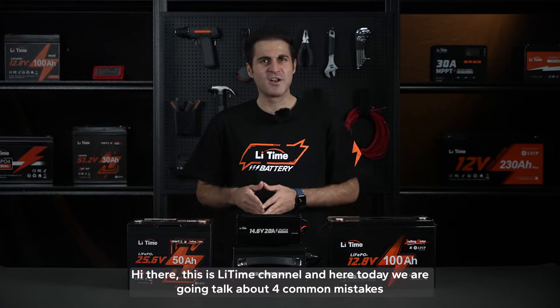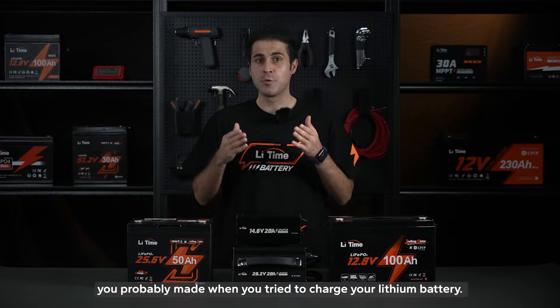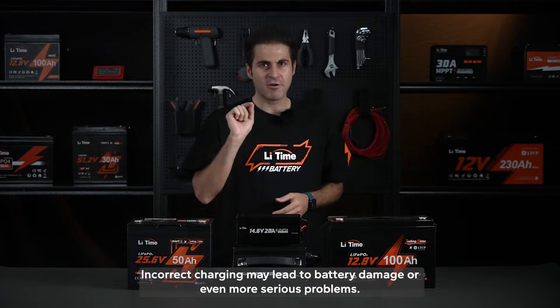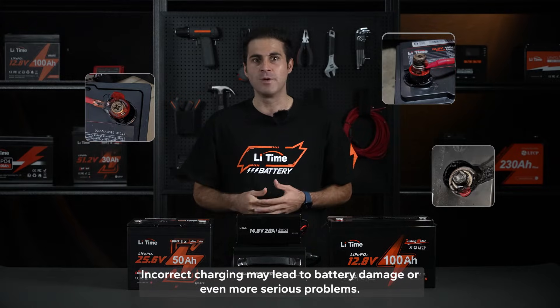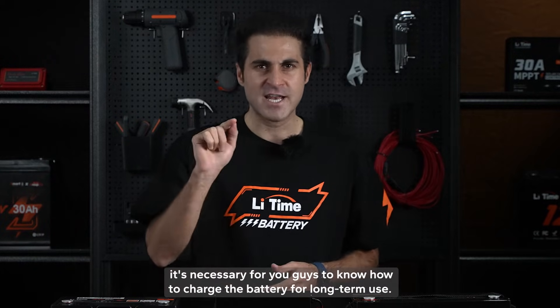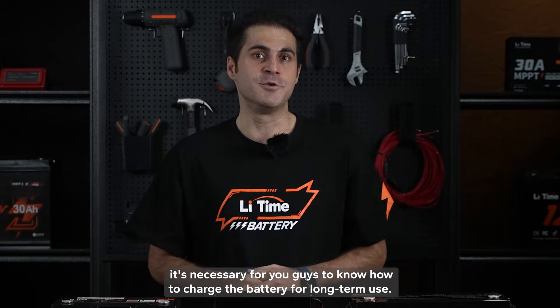Hi there, this is the LiTime channel, and today we are going to talk about 4 common mistakes you probably made when you try to charge your lithium battery. Incorrect charging can lead to battery damage or even more serious problems. For those who are new to the off-grid lifestyle, it's necessary to know how to charge the battery for long-term use.